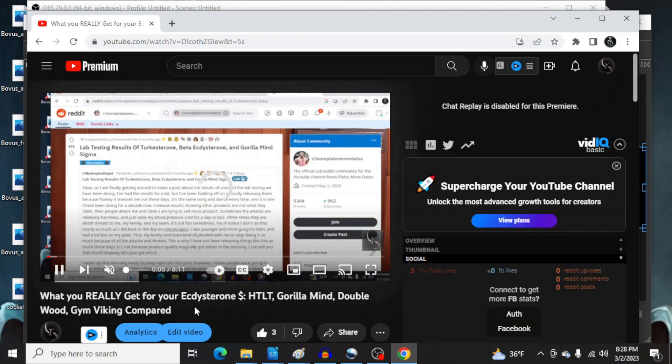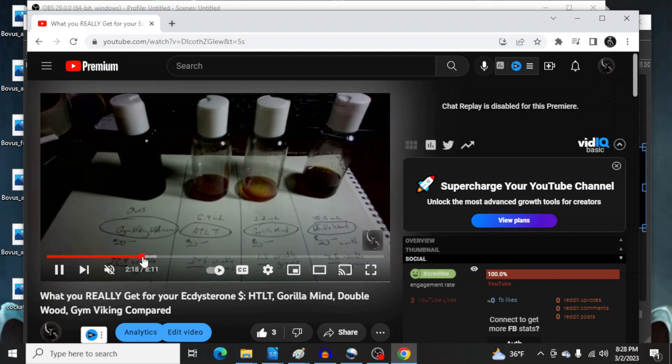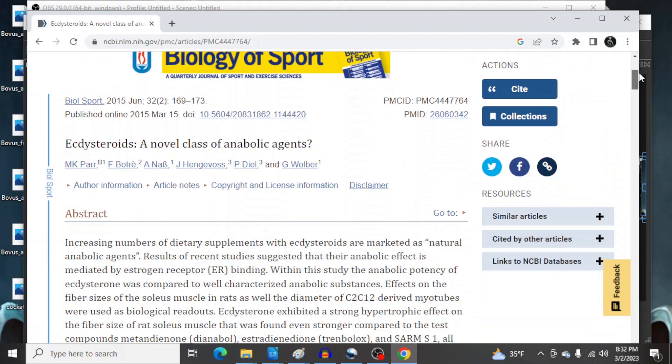A couple days ago, I posted a longer form video delving into exactly what you get for your money when it comes to Ectesterone spread across a few different brands. In this video, I focused on how much actual bioavailable Ectesterone you got for your $20 US. This is a quick visual comparison — to watch the full video, click the link in the description.